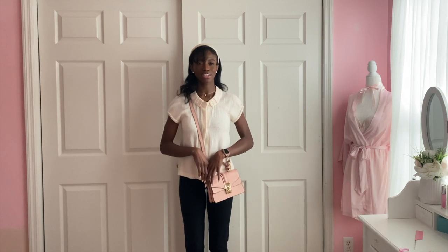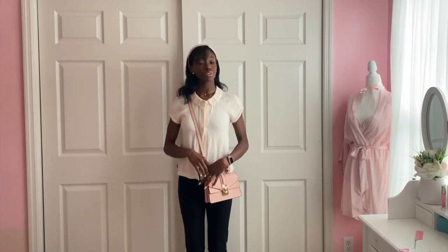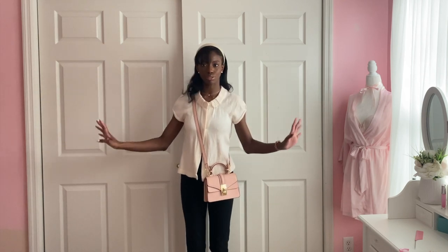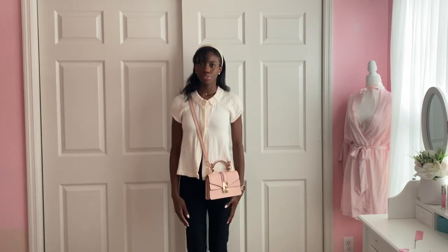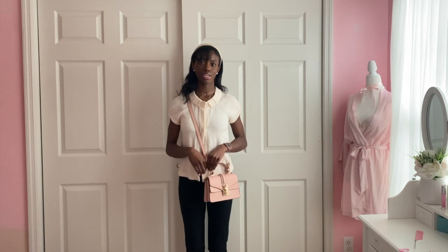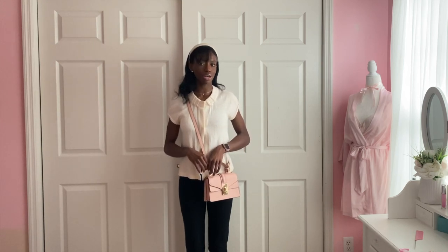Moving on to our last outfit of the video — I'm actually really exhausted now and I have a lot to clean up. There will be another video to come once it's a bit warmer. I'll definitely do warmer spring outfits and then summer outfits. I do have a lot more pieces to share with you guys that you probably have or have not seen already.